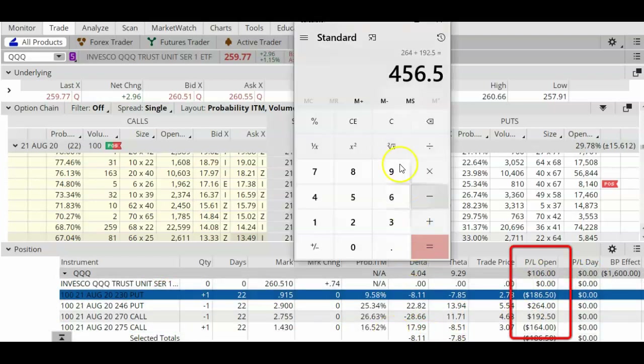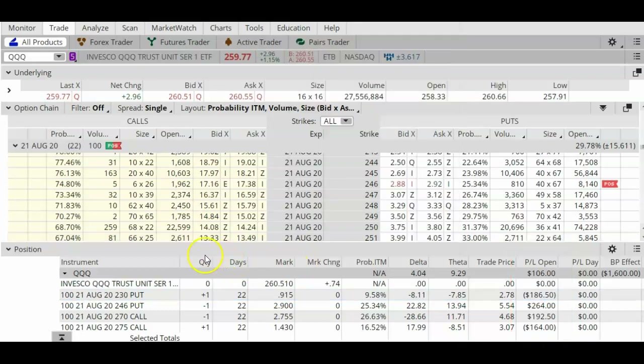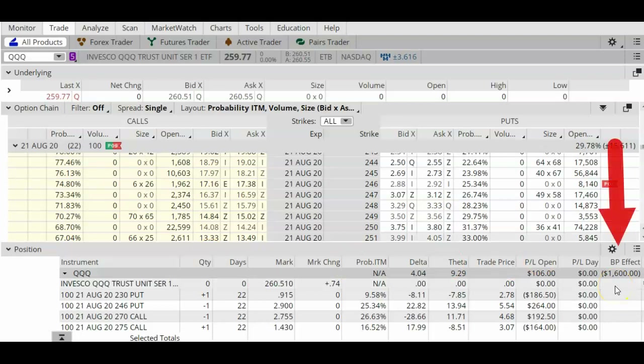Without the hedges, this trade would have given me a profit that's $350 higher. So does that mean we should start placing short strangles without the protection of the long put and the long call? The answer is probably no, for two reasons. First, if I didn't have the long put and the long call in this trade, the buying power effect would have been much higher than $1,600.